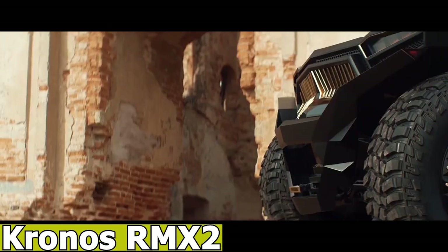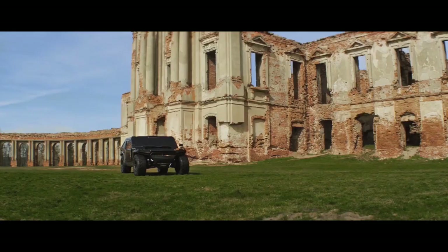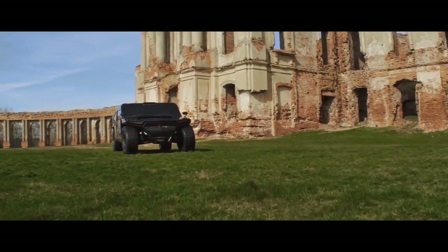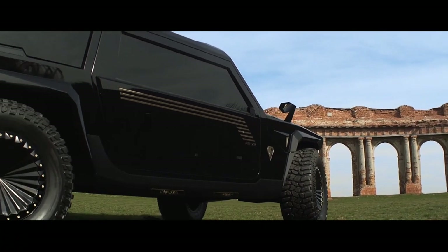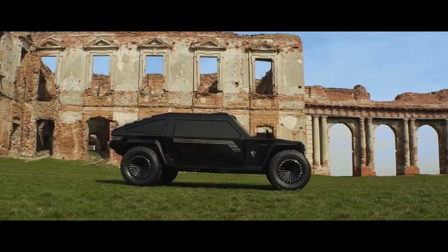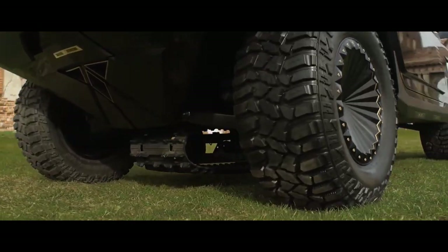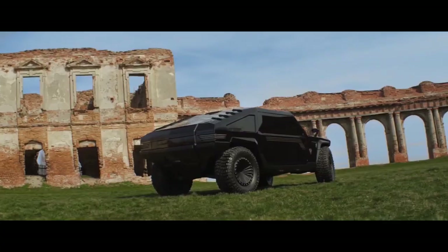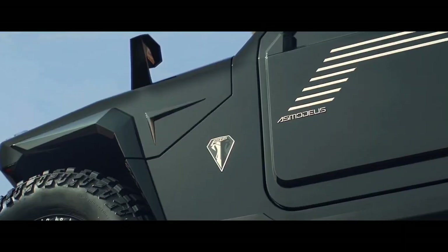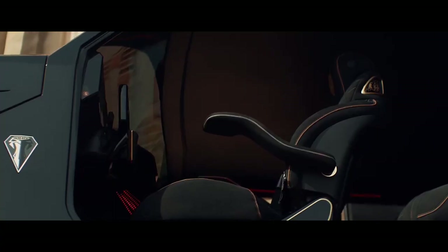The Kronos RMX2, produced by the Belarusian car brand Rams, is an extraordinary and highly unique SUV that combines elements of a Batmobile and a Hummer. It is designed for excellent off-road performance and stands out with its distinctive features. Key features include large wheels positioned at the corners enhancing off-road capability, an illuminated front grille with adjustable LED lighting, and unique 90-degree rotating and upward-opening doors for a striking entry and exit.